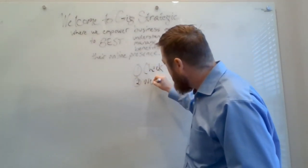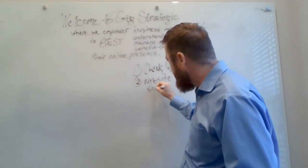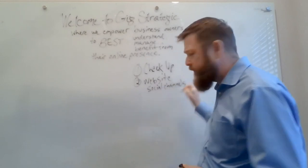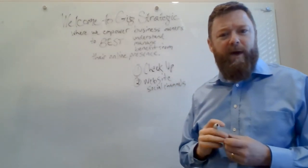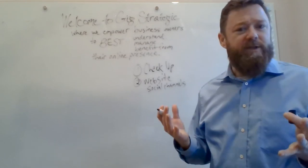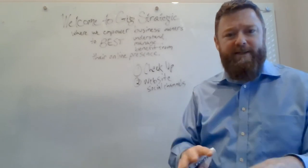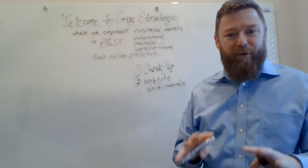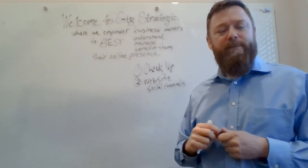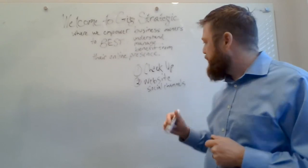Number two: take some time to look at your website and your other social channels. Make sure they're working properly. I looked at a website yesterday that didn't render correctly on my desktop, and I wondered if the business owner was even aware of that. Can people work through your site? Does your contact form work? Is the phone number correct? Is your address correct on your website and social channels? Can people find you and navigate easily?